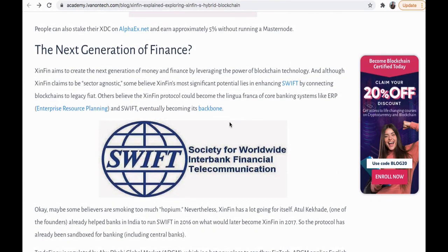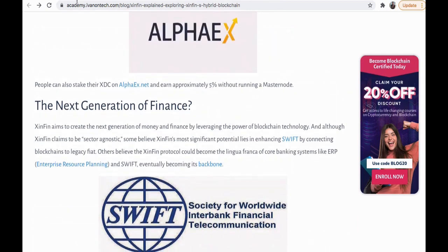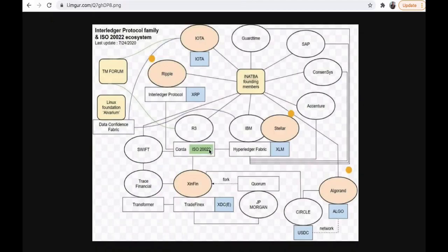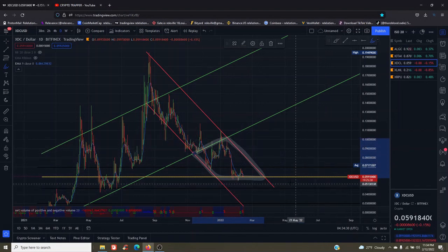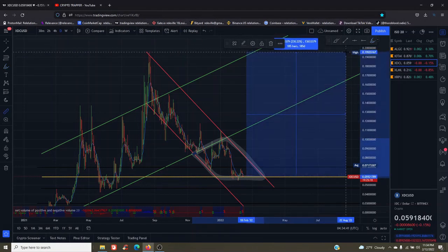XinFin is part of the SWIFT and ISO 20022 network, and its cost is relatively low — at the time of filming, under 6 cents. That's literally pennies. Taking a look at XDC from a technical standpoint, we have a box trap at the 5-cent mark, with a 230% potential for profit back to its all-time high.